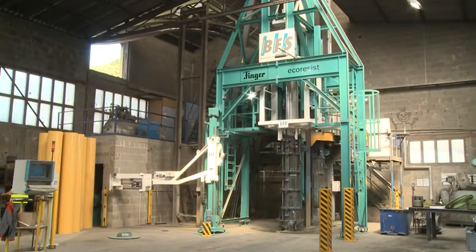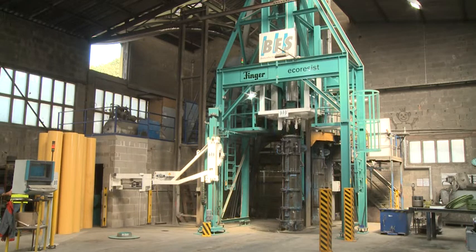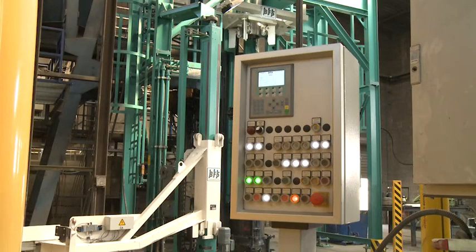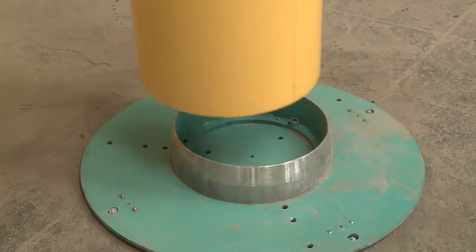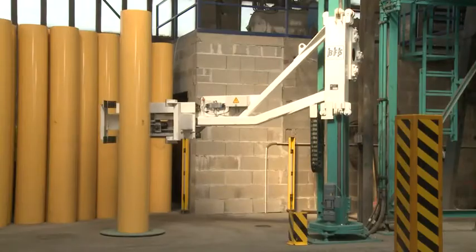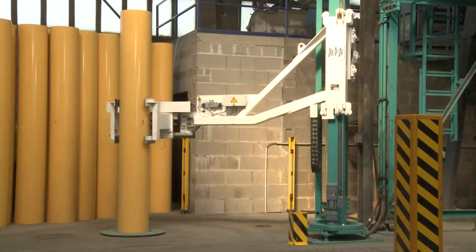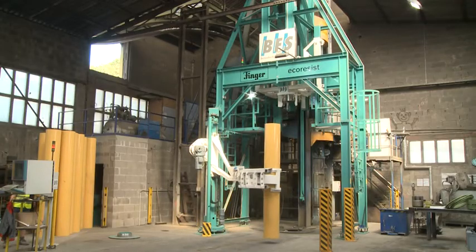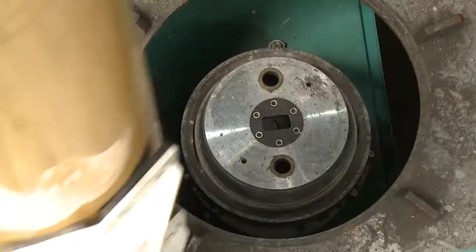The eco-resist system is not only top in functionality. Designed for large numbers, it also excels with essential economic advantages. The BFS liner insertion installation can be integrated into new and existing concrete pipe machines.